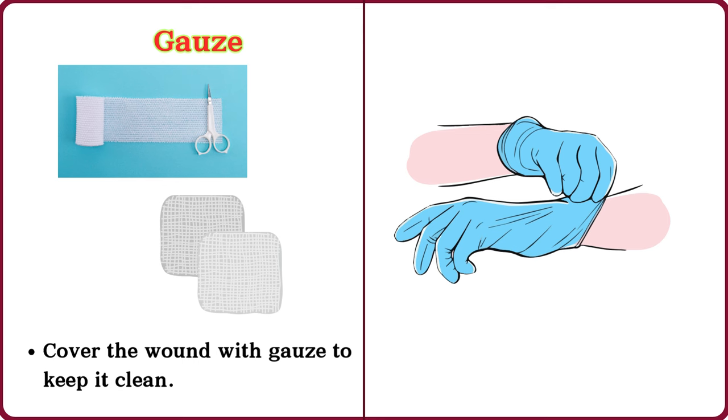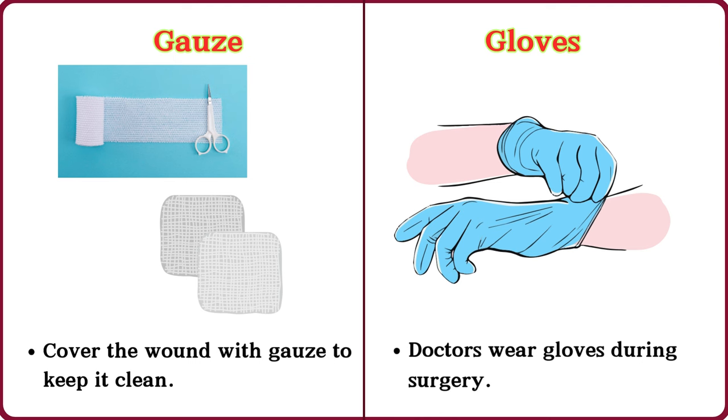Gauze. Cover the wound with gauze to keep it clean. Glove. Doctors wear gloves during surgery.